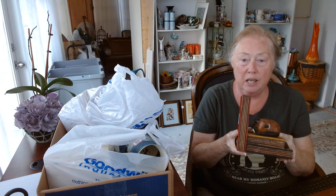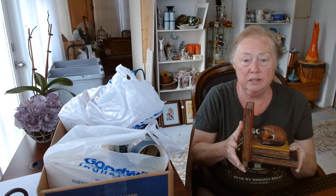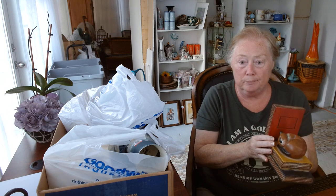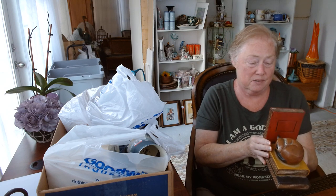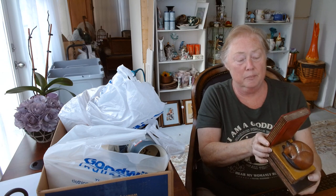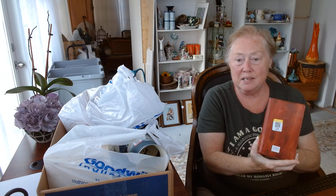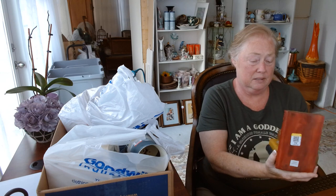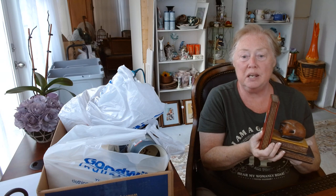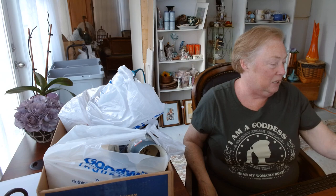First off I got the cutest little kitty cat bookend — there was only one unfortunately. I'm hoping when I go back maybe there'll be another because I really love this, and I probably will not resell this item. I got it at Goodwill for $2.99, it's made in Thailand — worth every penny. I love kitty cats; this is as close to a kitty cat as I'll ever get because my husband's allergic.